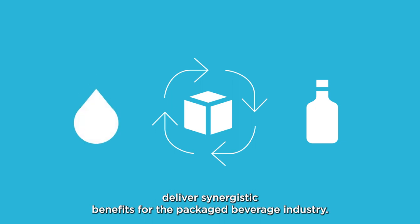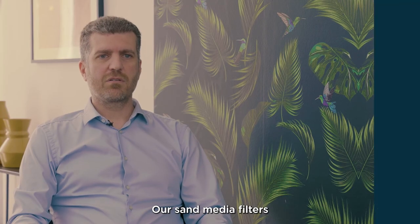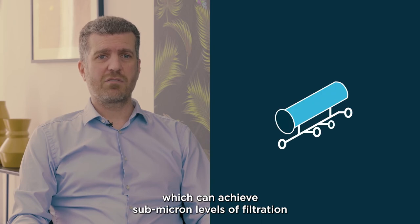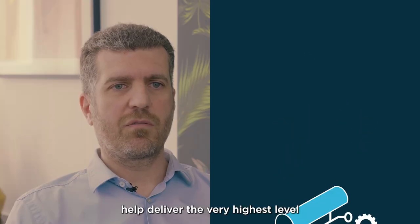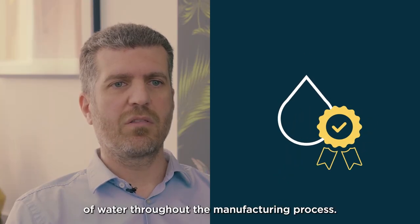Our sand media filters, which can achieve sub-micron levels of filtration, and our automated screen filters like the VAF brand V Series, help deliver the very highest level of water quality throughout the manufacturing process.